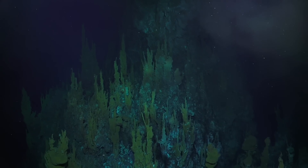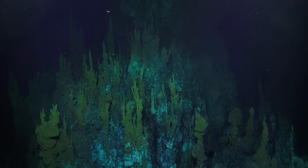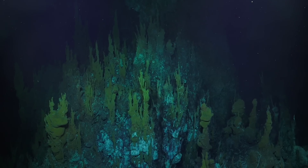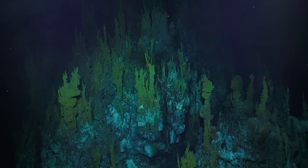Then it gets to the seafloor and it's suddenly in contact with one or two degree seawater — completely different. All those minerals that were dissolved in the hot water come out, and that's how a chimney builds.